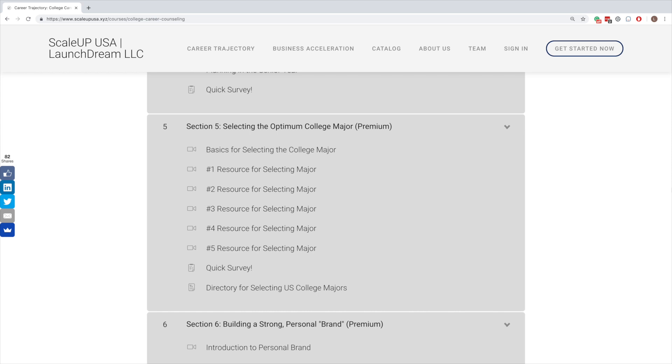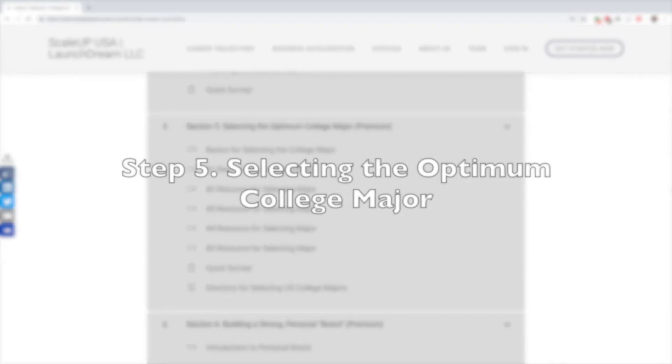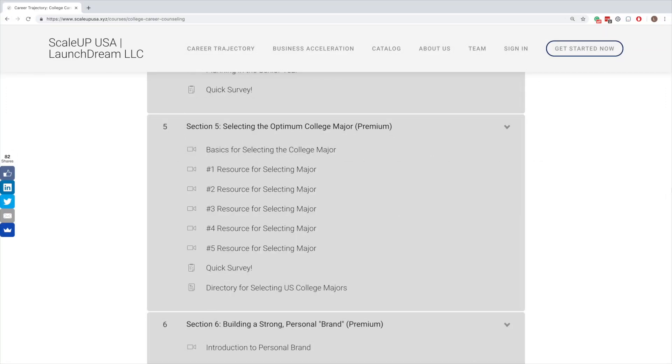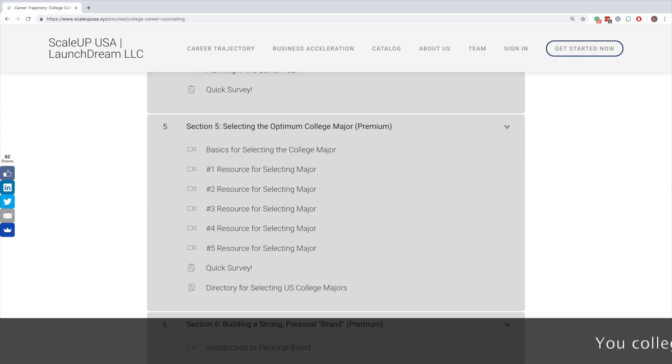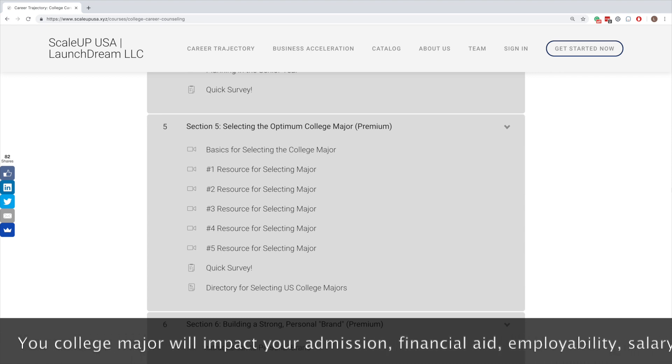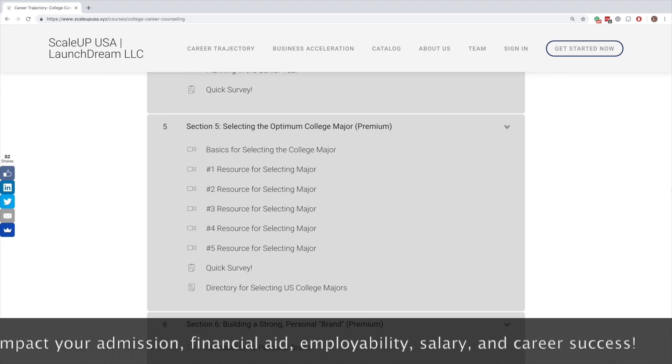We are now on to section number five, about selecting an optimum college major. This is a very critical activity and most students don't pay any attention to it. There are thousands of college majors available in U.S. colleges and universities, and most students pay little attention to which college major they select — when they actually should. The college major can decide whether you'll get admission, whether you'll get financial aid, whether you'll get a job, and ultimately whether your career is going to be successful.